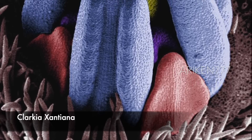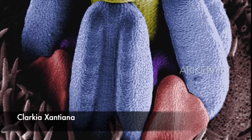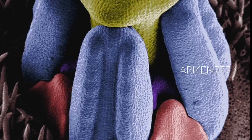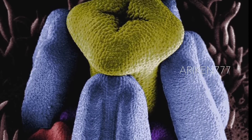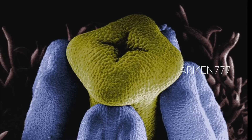This is a developing flower bud of a gunsight Clarkia plant. The flower parts are petals in red, large anthers in blue, small anthers in purple, and the style and stigma in yellow.